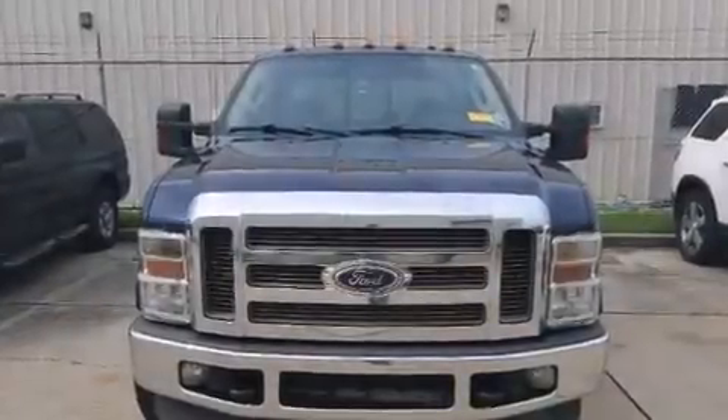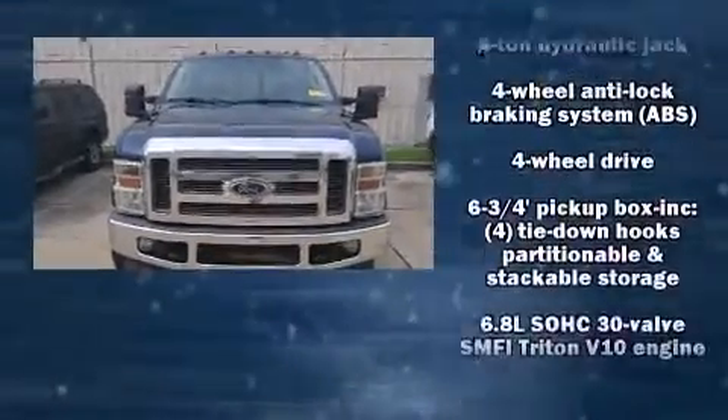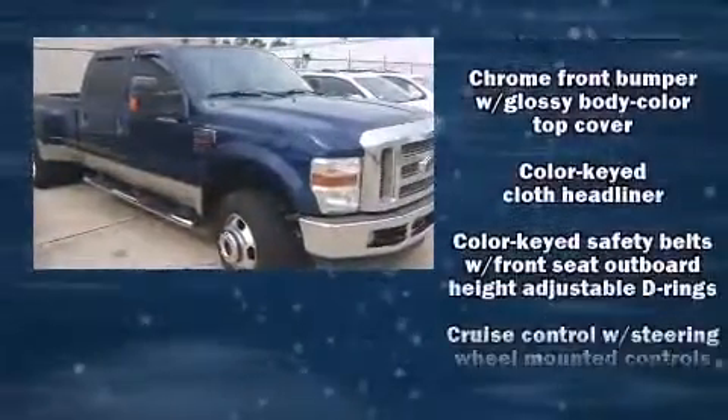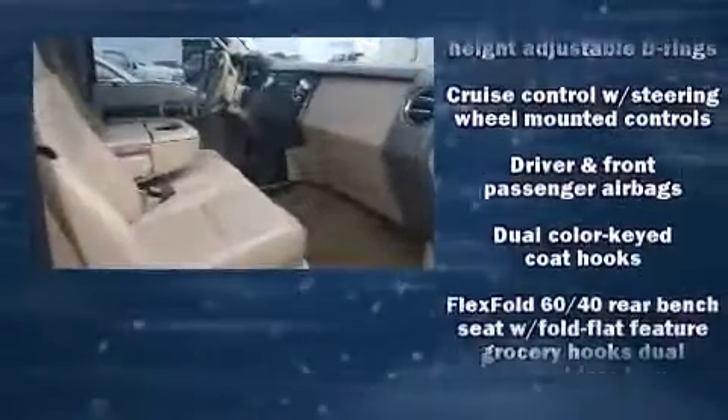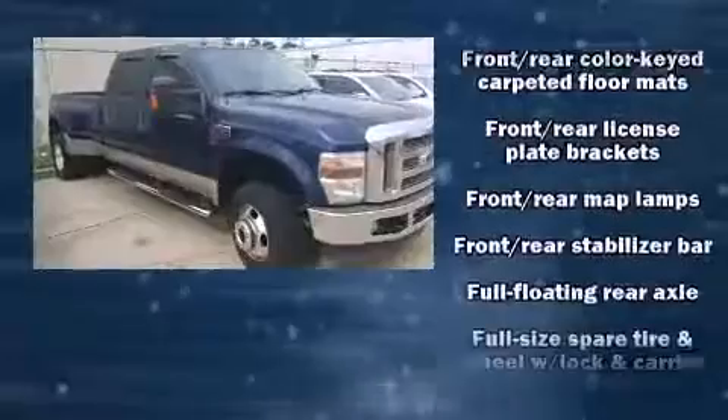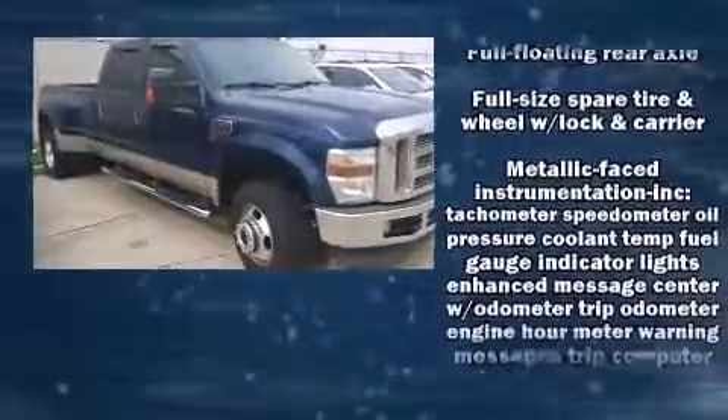You can expect a lot from the 2008 Ford F-350. It features an automatic transmission, four-wheel drive, and a powerful eight-cylinder engine. All of the following features are included: front and rear reading lights, a tachometer, and variably intermittent wipers.